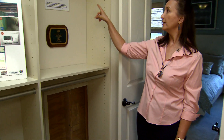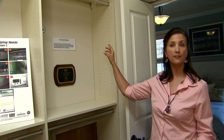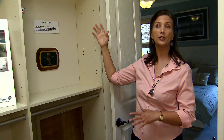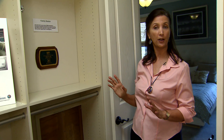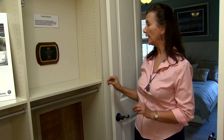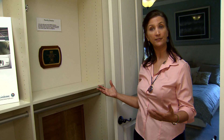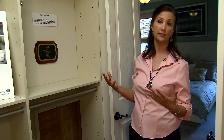Now this is not a tornado safe room to FEMA standards — it would not suffice for an F5 tornado — but for most hurricanes, this would provide a higher level of protection and safety than the rest of the house.